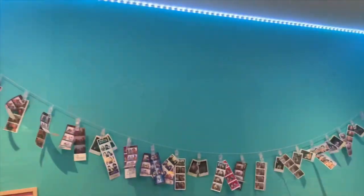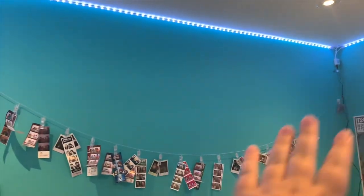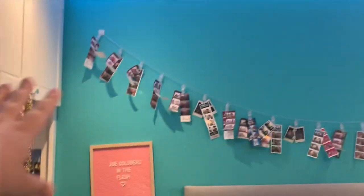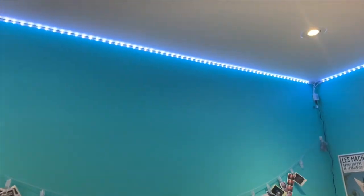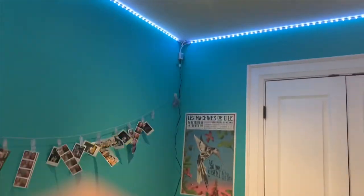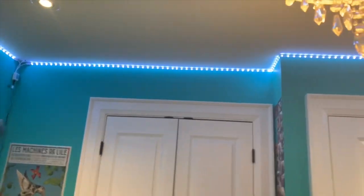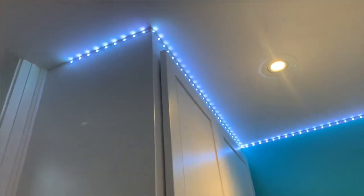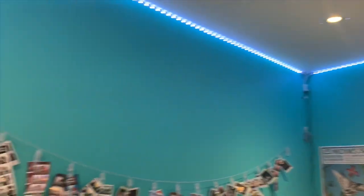I thought I would show you guys what my LEDs look like once I hung them up. I have this string of Polaroids and one of those cute letter boards, and up here I have my LEDs. What I don't like is how that cord has to hang down the wall, but you can't see it too much — it doesn't look too bad. My LEDs wrap all the way around, and then I don't have them here, and then they start again on this side. I think they're super cool and I really really like them.